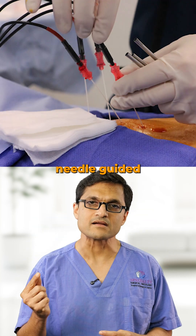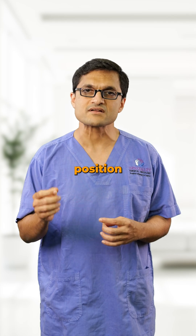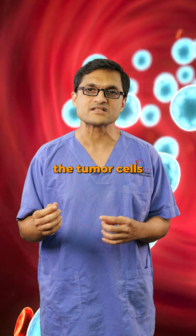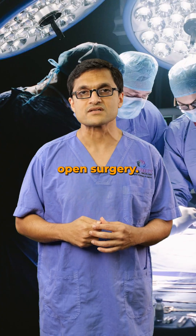RFA uses a thin needle guided by ultrasound or CT scan to reach the tumor inside the liver. Once in position, it delivers high-frequency electrical energy, heating and destroying the tumor cells from the inside out. Think of it like cauterizing a tumor, but without open surgery.